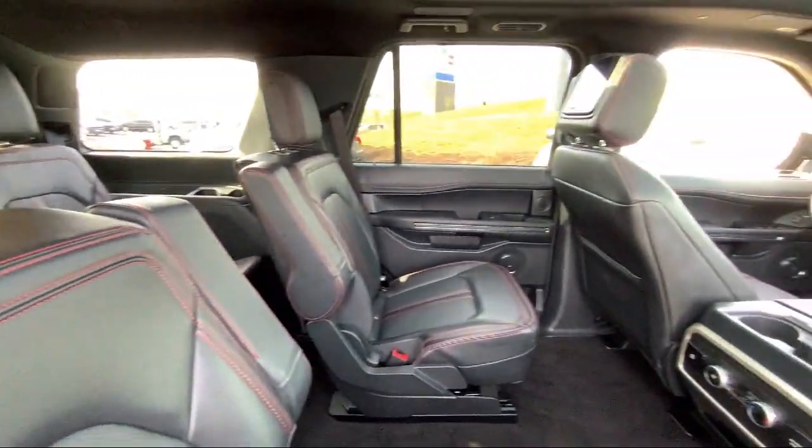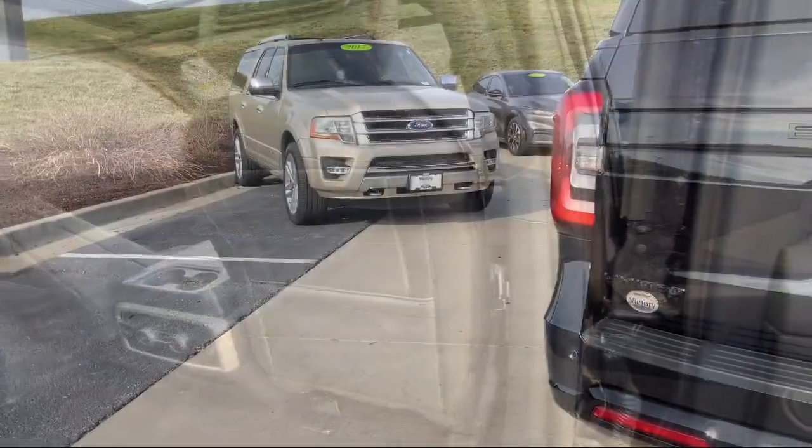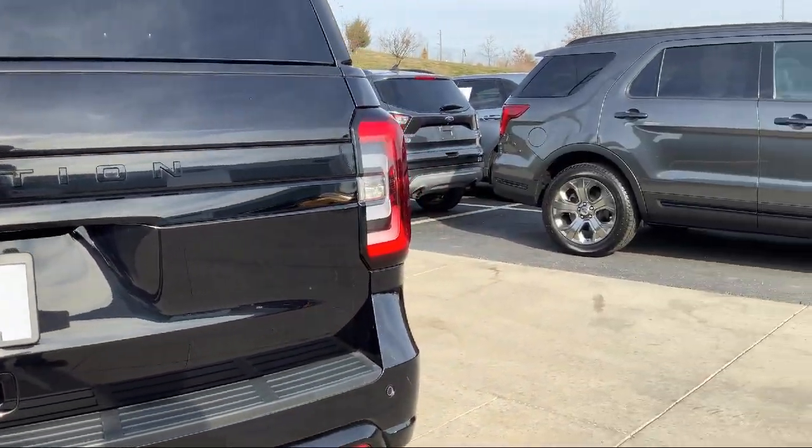It also features rain-sensitive windshield wipers, AM-FM Sirius XM radio, leather steering wheel with auto tilt-away, heated rear seats, and has less than 15,000 miles on the odometer.